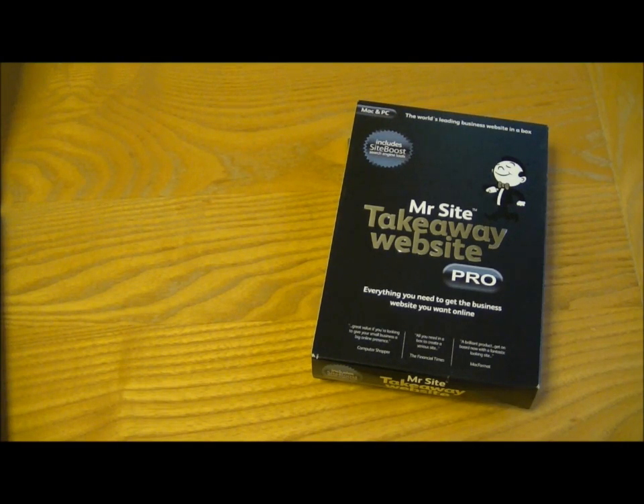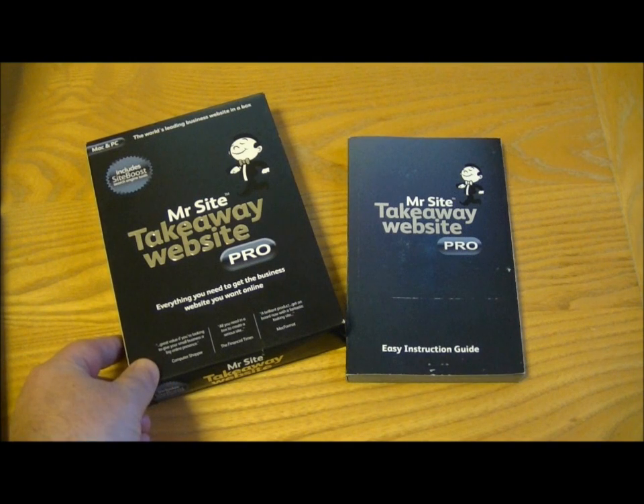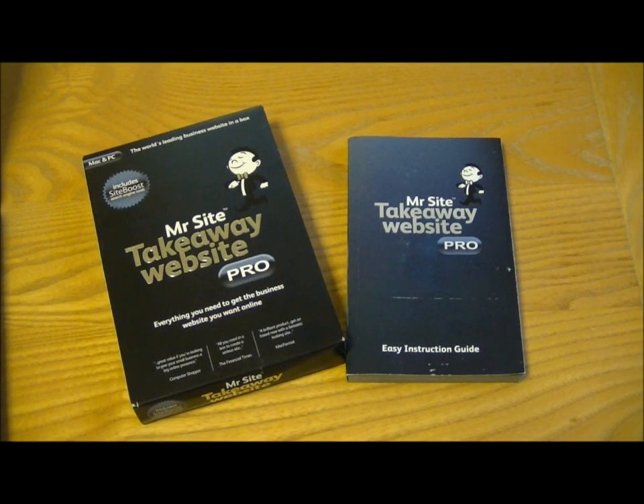You can buy an online version or you can buy this boxed version which I've got here. The website creator is still online, but you do get an actual manual which you can see to the right, which is pretty comprehensive. You also get a comprehensive online manual if you go for that option.